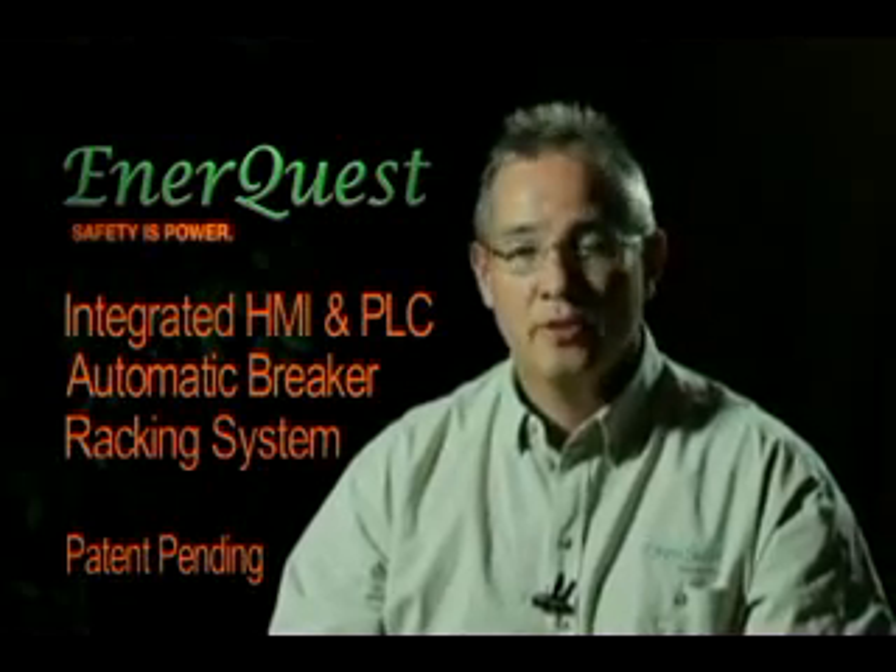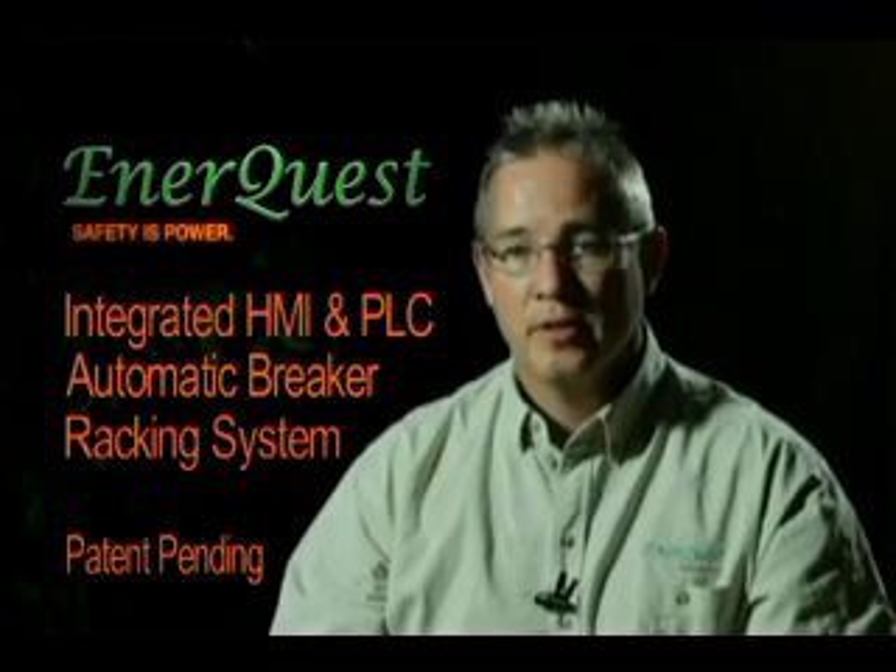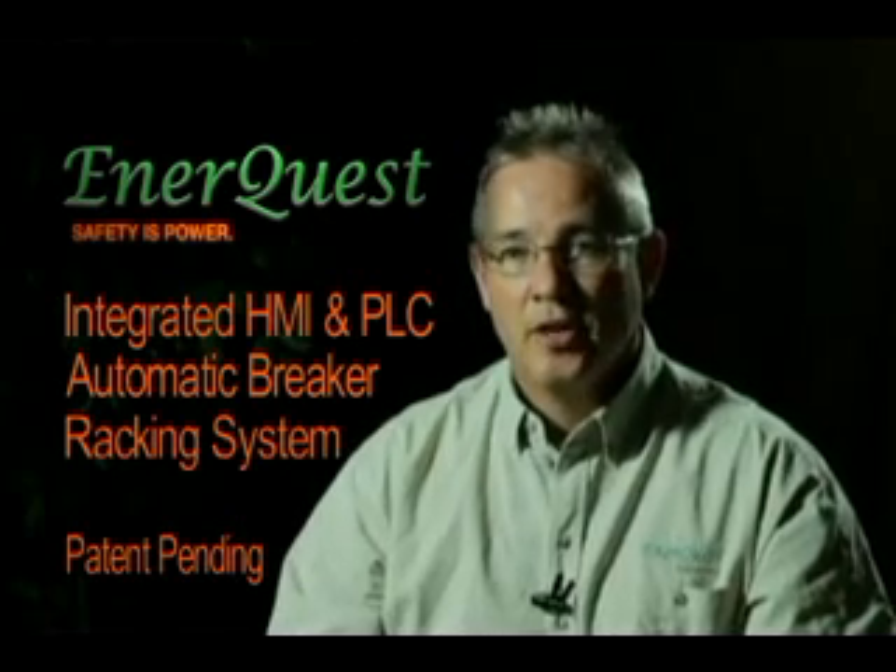I'd specifically like to speak to you today in regards to our international patent pending automatic breaker racking system and high voltage switch compartment.